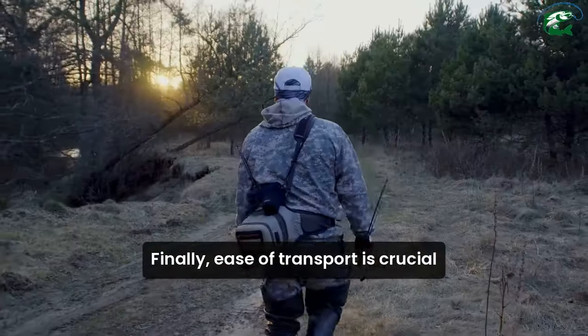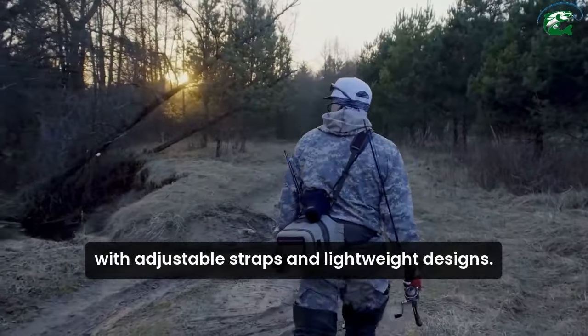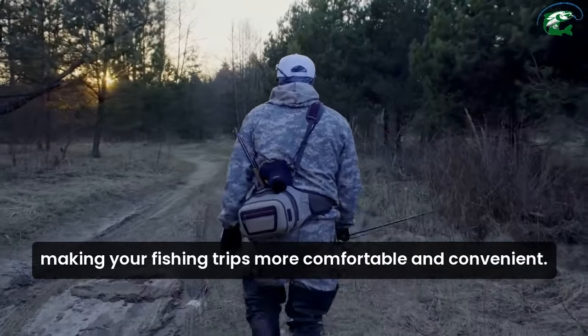Finally, ease of transport is crucial. With adjustable straps and lightweight designs, these bags are easy to carry, making your fishing trips more comfortable and convenient.